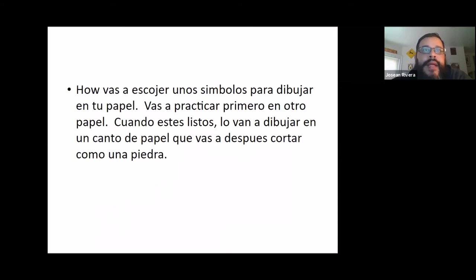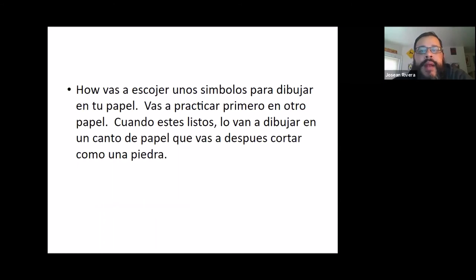So what we are going to do today: attached to the assignment is a file with about 25 different symbols. You're going to pick five, draw them, and color them in. I'm going to watch a short video to show you how to do it. When you're done watching, you can start your drawing. When you finish drawing your five symbols, you can add to it, decorate, or maybe draw a picture of something you saw in the video as well. Then just upload it to Google Classroom.